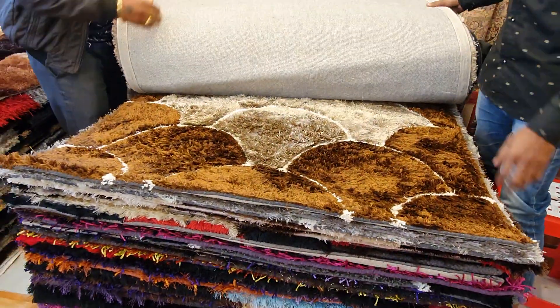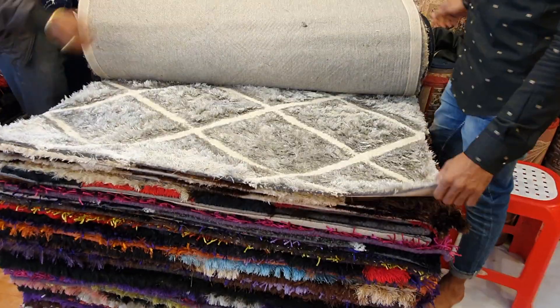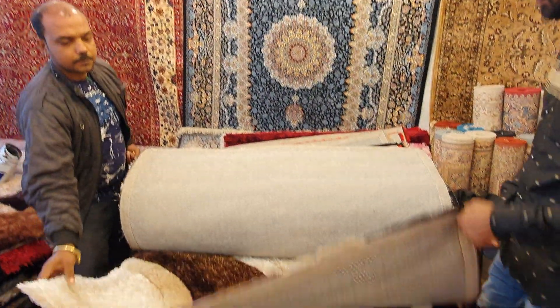This is a 4 by 6 size. You look pretty — original Indian carpet. Let's see.